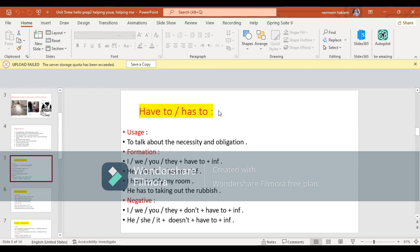Now let's talk about have to and has to. The usage of have to or has to is to talk about necessity and obligation - بنستخدم have to وhas to للتعبير عن الضرورة أو الإلزام. بيكون إلزام خارجي أو إلزام من سلطة أعلى مني. With I, we, you, they: I will use have to plus the infinitive. With he, she, it: has to plus the infinitive.